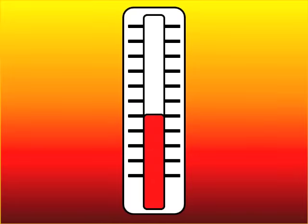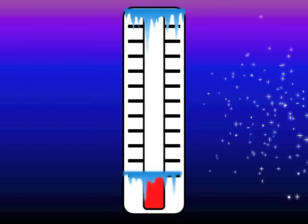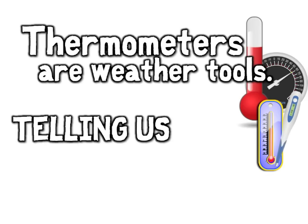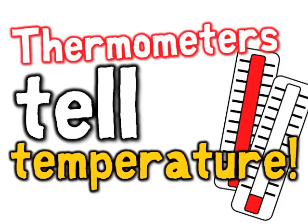When the mercury goes up, it's getting hotter. When the mercury goes down, it's getting colder. Thermometers are weather tools, telling us how hot and cool. Thermometers tell temperature.